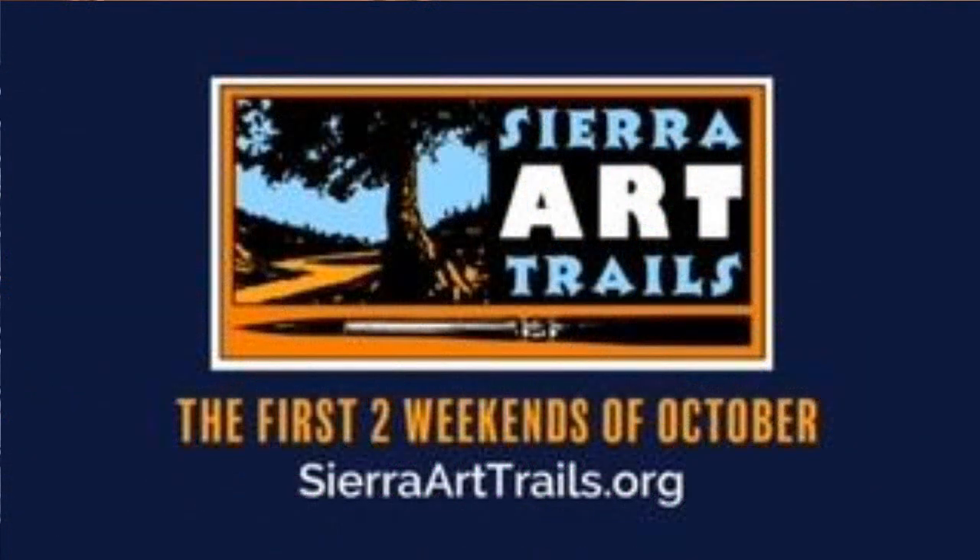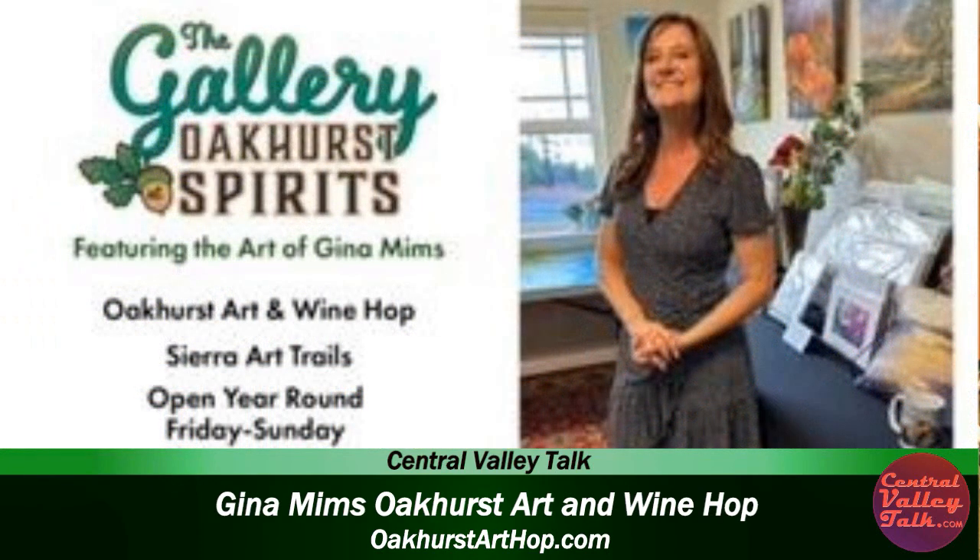What's the best website for people to research this? If you're doing the art hop, it's oakhurstarthop.com. If you want to do Sierra Art Trails, it's sierraarttrails.org. On the art hop website there are links to Sierra Art Trails and the stay and play page — it's kind of all-encompassing for art. And I also have my little gallery here — Ochre Spirits — so I am kind of a hub of all things art in this community.